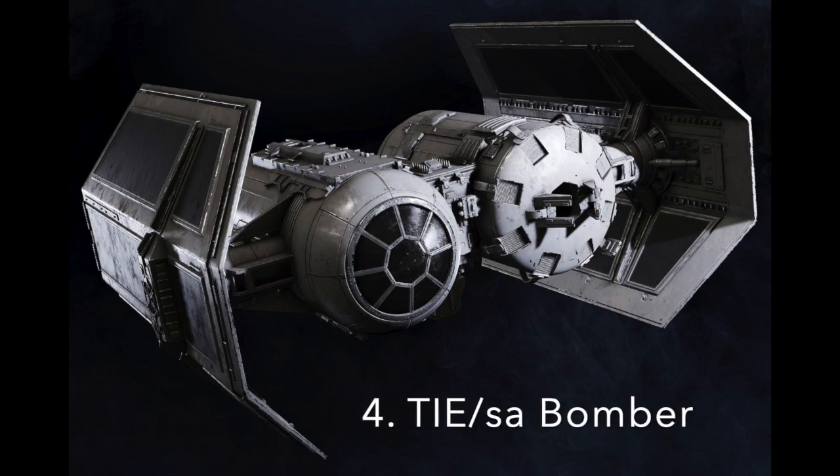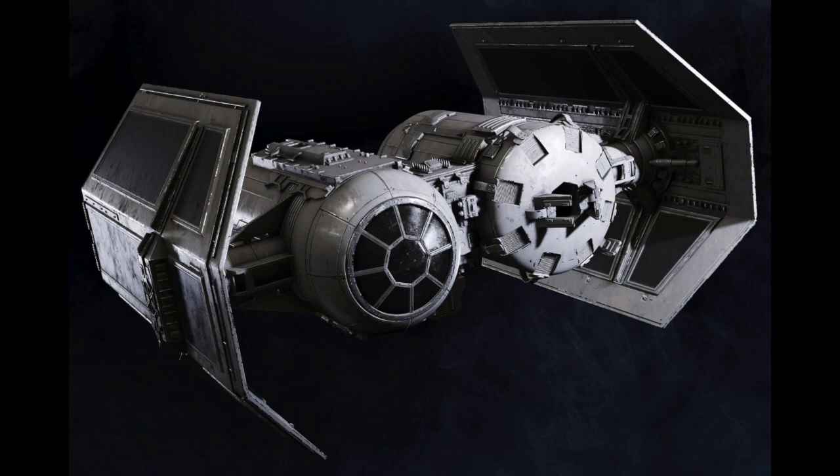Number 4: The TIE SA Bomber. For bombing purposes, the Empire utilized the TIE Bomber, which had no hyperdrive or shields, but did have life support in both the cockpit and ordnance pod. The bomber was the main source of anti-emplacement air support for Imperial forces. It was armed with two laser cannons and a missile launcher that could fire concussion missiles, thermal detonators, proton torpedoes, orbital mines, and various other munitions. There was also a variant that could replace this launcher with accommodations for passengers.